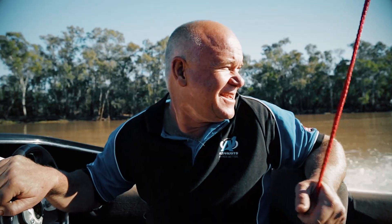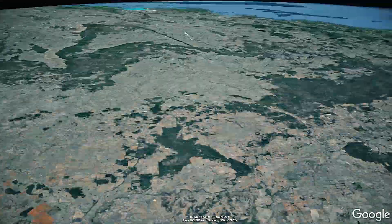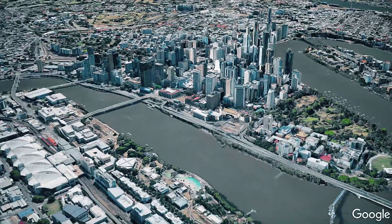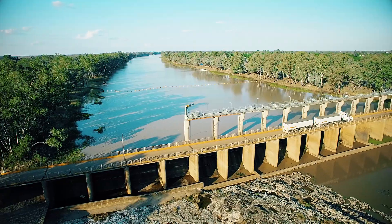Welcome to the beautiful Boulogne Shire, located on the border of Queensland and New South Wales, just 500 kilometres west of Brisbane. Wide, tree-lined streets greet residents and visitors to the main hub of the Shire, St George.